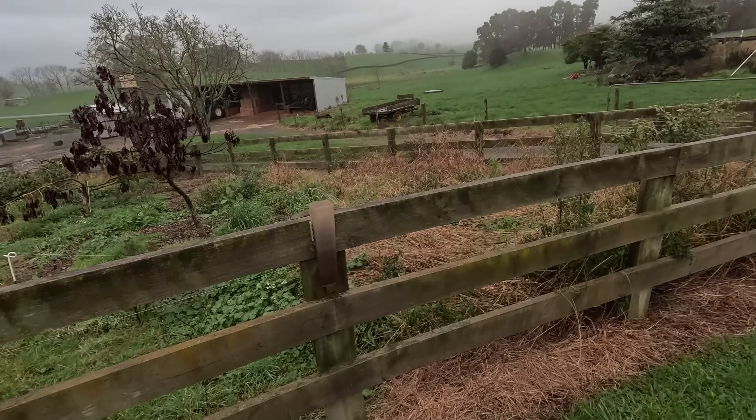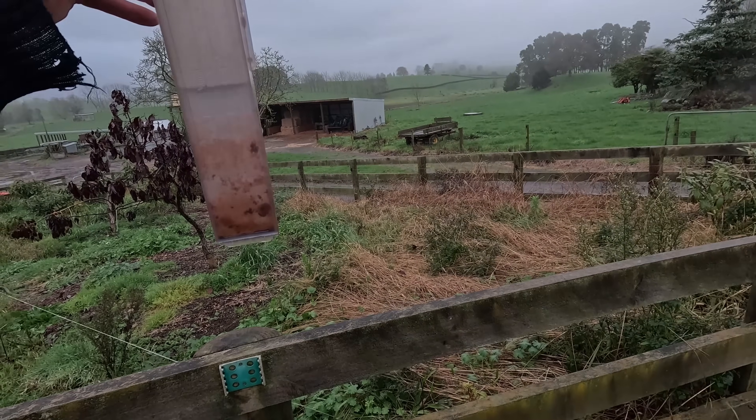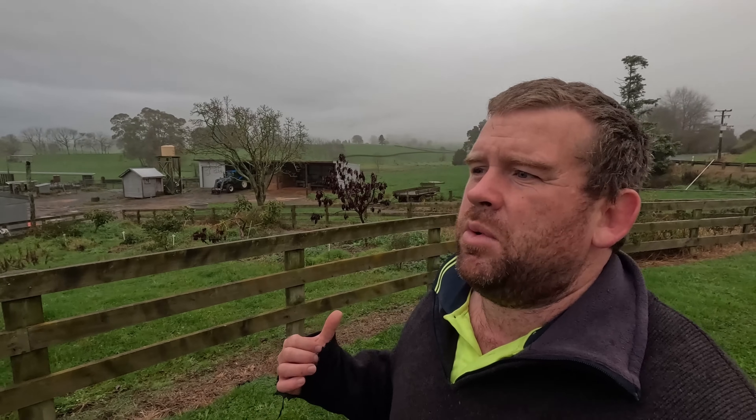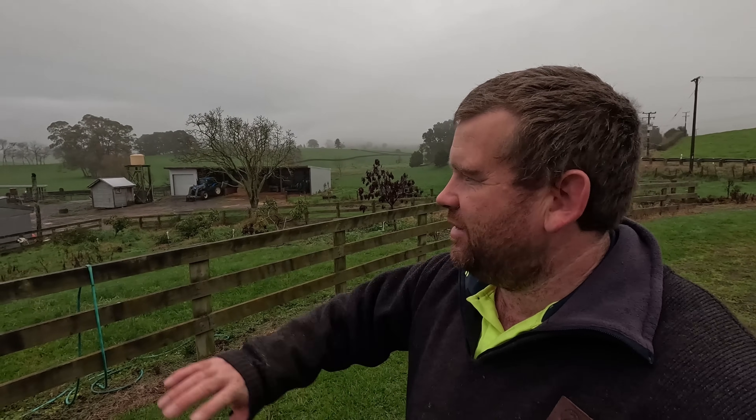I need to probably make a start on planting — maybe today at some point. I think there was 30 mils in the gauge last night, and there's just over 40 now, so we probably had 15 mils overnight — it was actually quite a bit. That's 40, and then I tipped out another 40 when I got back from holiday. So I've had close to or upwards of 80 mils of rain in the last 10 days. It doesn't sound like heaps — it's not like 150 — but it has just made everything nice and soggy.